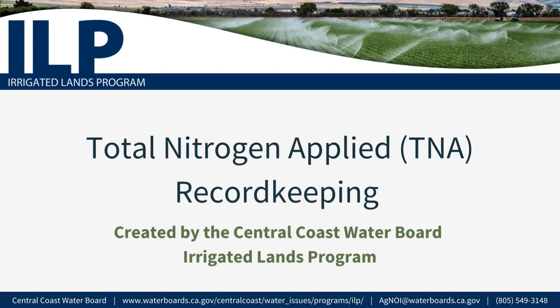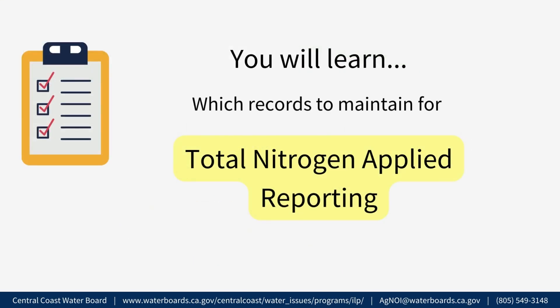Total Nitrogen Applied TNA Record Keeping. This video is for all growers enrolled in the Central Coast Water Board's Irrigated Lands Program. In this video, you will learn which records to maintain for Total Nitrogen Applied Reporting.